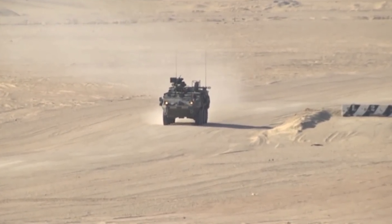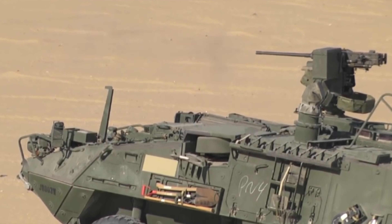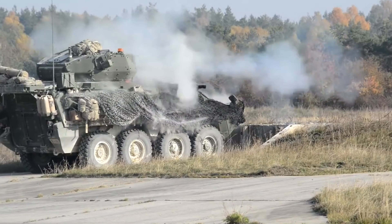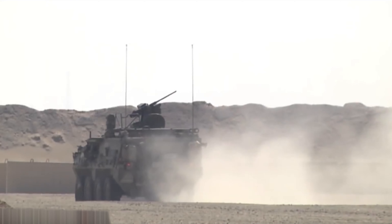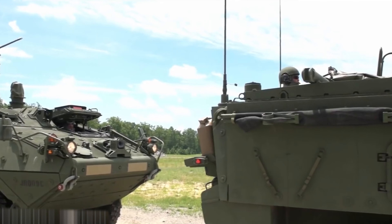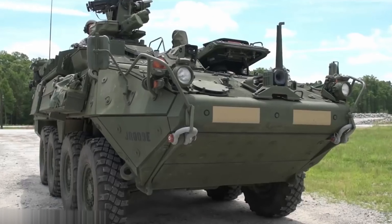The APC is armed with a remote-controlled .50-caliber machine gun and 44mm automatic grenade launcher Mark 19, with a detection and targeting module featuring a night sight and laser rangefinder. The 18-ton armored transporter reaches speeds of up to 60 miles per hour on the highway, and the 8x8 wheel formula and tire pressure reduction system provides sufficient cross-country ability. A serious drawback is that it cannot swim.